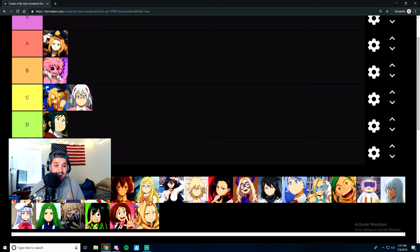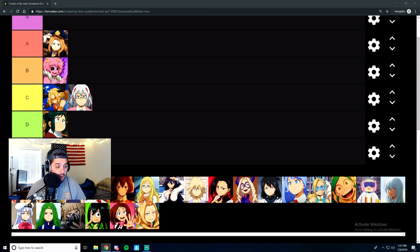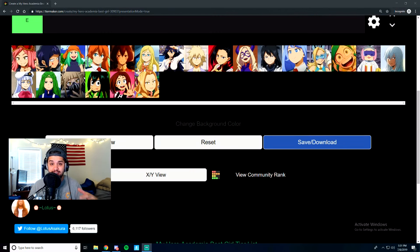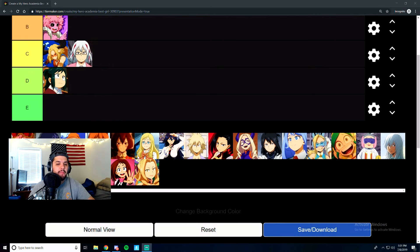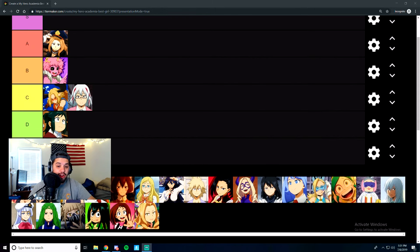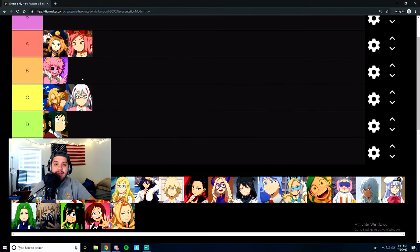Next is the girl who makes all the equipment for the heroes — she's like a support hero. Her name is Hatsume Mei. I don't know how I would have forgotten that because she says it like a dozen times and says the word 'babies' like 50 times. Hatsume Mei is wacky and weird but I like her. She's really fun and interesting. I'm going to give her an A tier — her shameless self-promotion during the tournament arc is just hilarious.